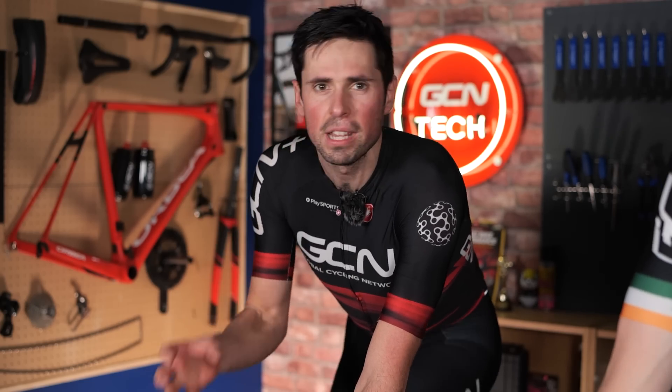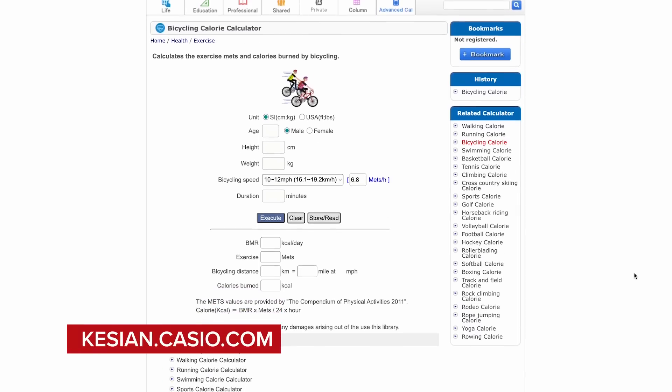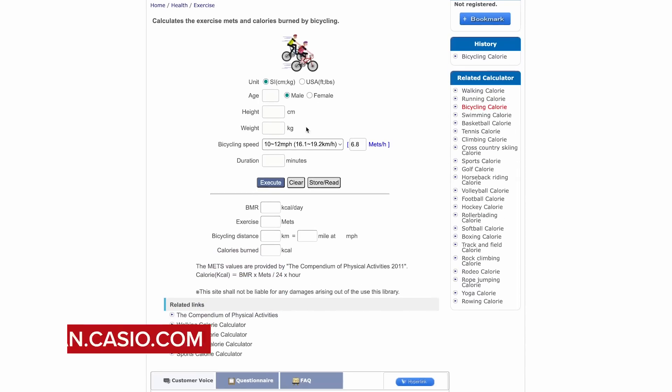Let me tell you about the three different methods of how we're going to be calculating our calories today. The simplest and cheapest method is to simply record our time and then use an online calculator — inputting a few basic metrics such as the time of our activity, the height and weight of the rider, and depending on which calculator you use, the average speed of your ride. This is the cheapest method because it's free.